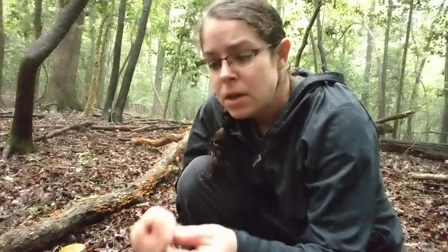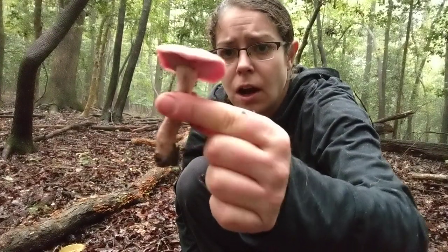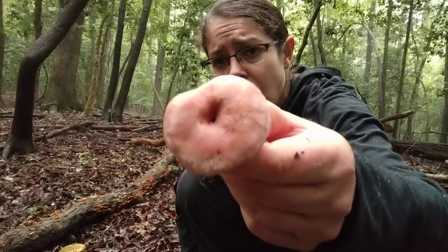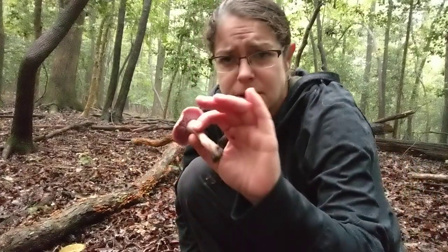Mycorrhizal, meaning they come back in the same place every year associated with a tree or plant partner. It's a cap and stem mushroom, nothing all that remarkable there. The color of the mushroom on the cap is usually sort of a lilac, pinky color. Sometimes it's going to have like a whitish sort of overlay to it, so sometimes it almost looks like just barely purple and more on the white buff side of things.